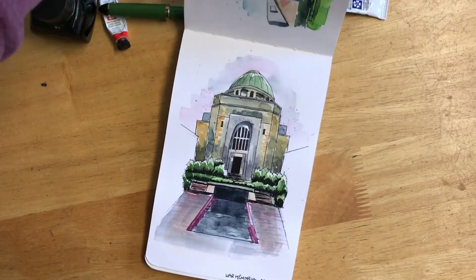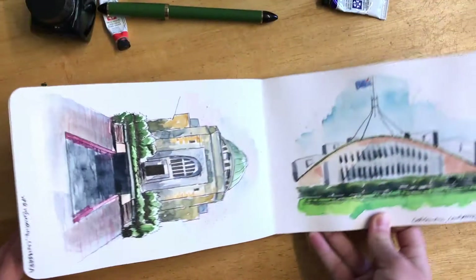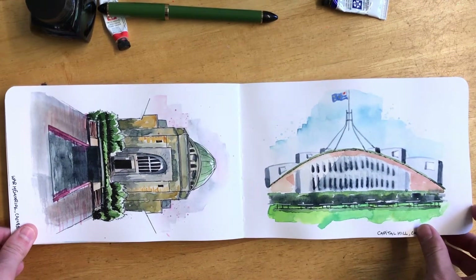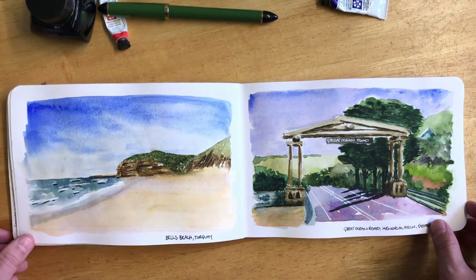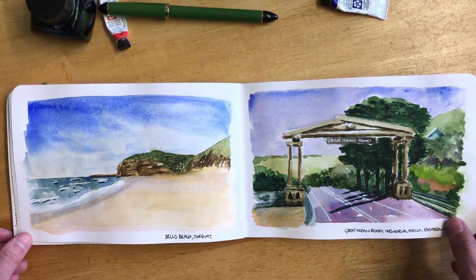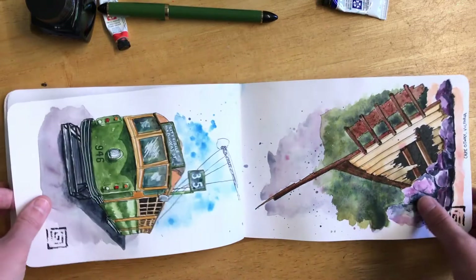We moved on to Canberra and this is the War Memorial — it was such an amazing museum, you could spend a couple of days there. And this is Parliament House and the building's actually built into a slope, into the hill. This is Bell's Beach and the Memorial Arch from the Great Ocean Road, which we spent a few days driving down.